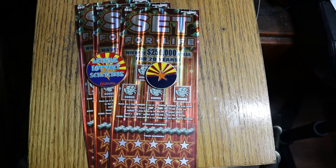What's up YouTube? AZ Scratchers here, and welcome to another little scratching session. We're back with one of my favorites.